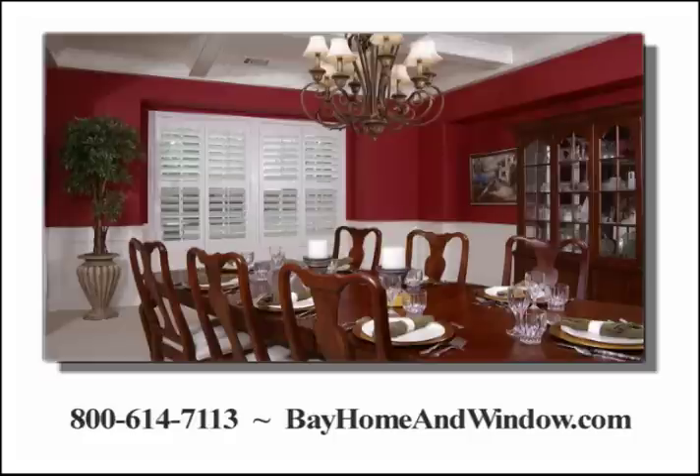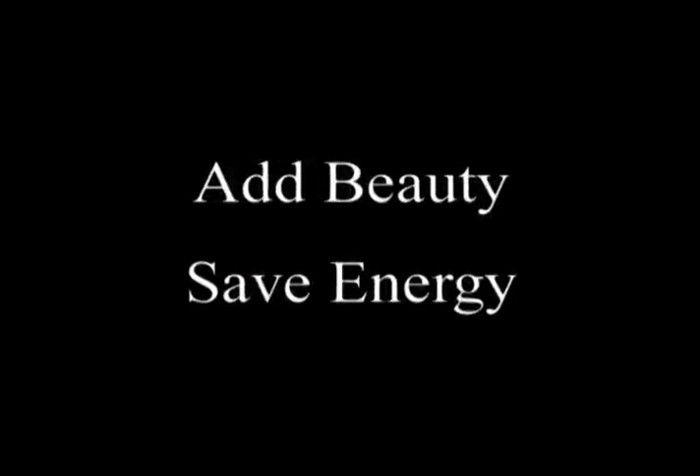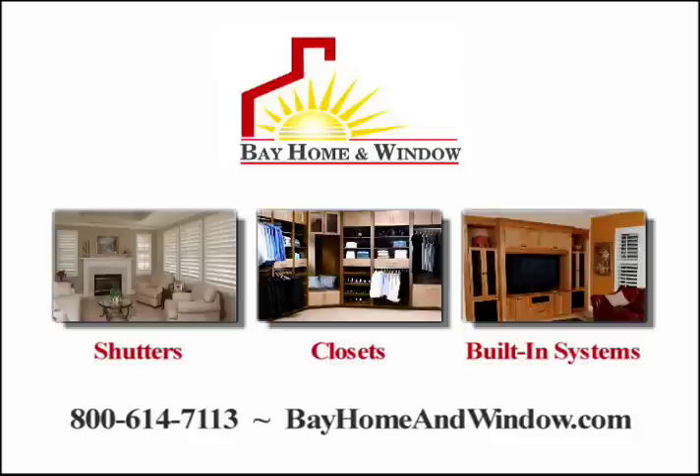So whether your style is traditional, contemporary, or somewhere in the middle, plantation shutters will add beauty, light, and energy efficiency to your life. Call for a free in-home consultation during one of our best sales ever. Bay Home & Window — shutters, closets, and built-in systems.